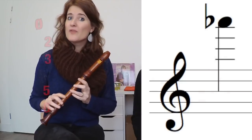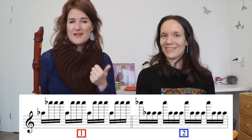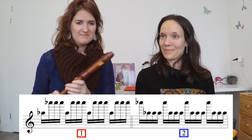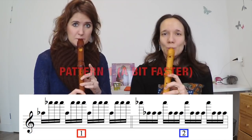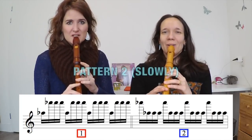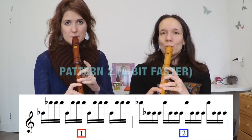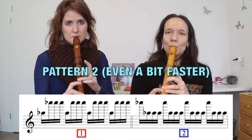To start this exercise, we pick one note that we want to practice in the high register — for example, the high A-flat. Let's practice two different patterns with the middle A-flat and the high A-flat. And let's do that all together.